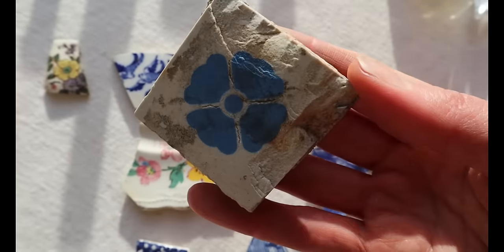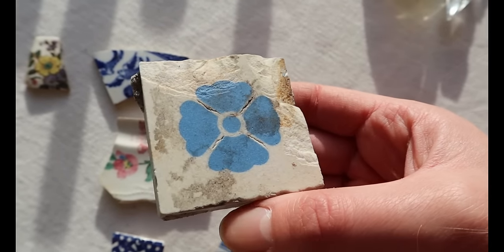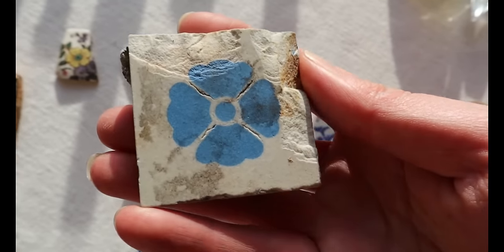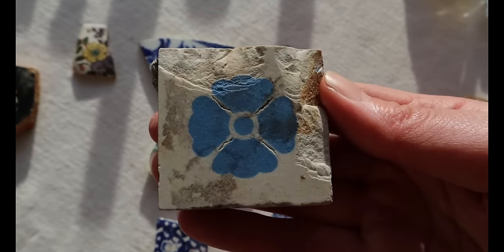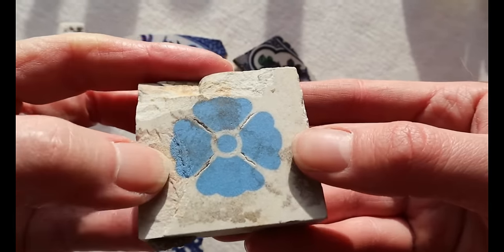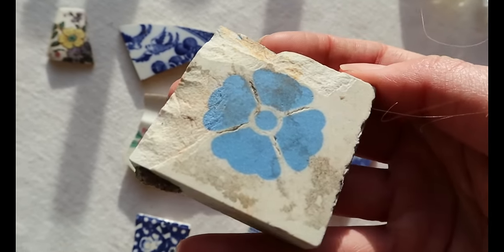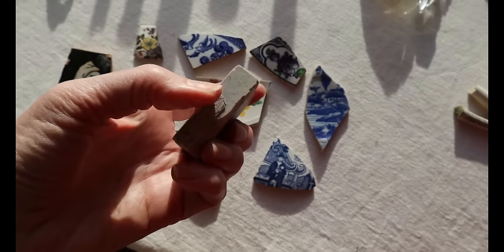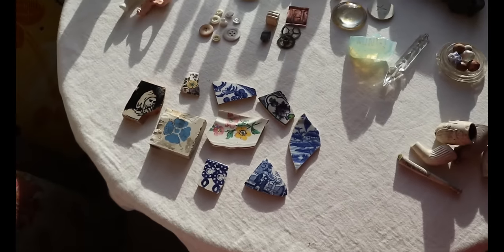They're still making them today in traditional old designs because people still like to have them in hallways or have Victorian ones restored. They were mostly made in Staffordshire — also called the Potteries — because so much pottery was produced in that area, and still is. This tile has quite a lot of damage, but you can see where it's chipped — the pattern is still in there in the clay. And it's interesting that it's got a sort of blue spatter pattern on the other side, maybe where bits of blue clay were in the mould.